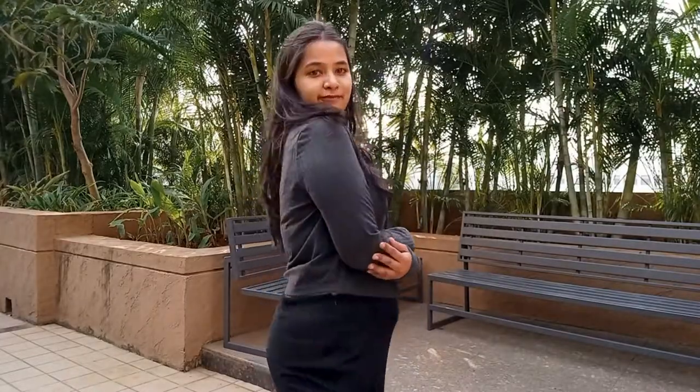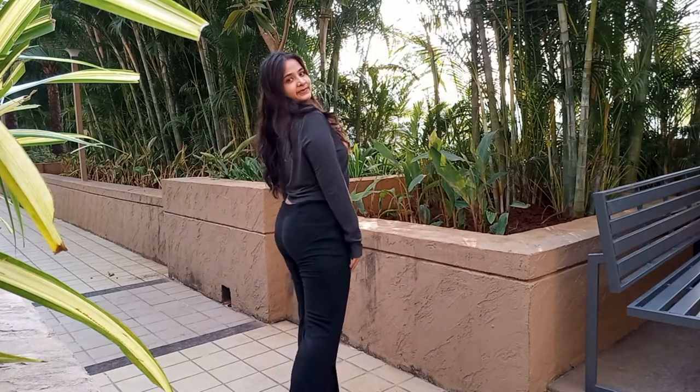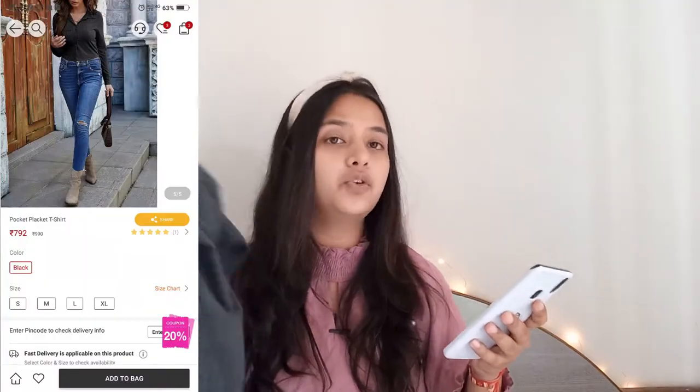I ordered it in size L in black. When all buttons are done up it's a bit tight on me, but the stretchy fabric helps it adjust. If it weren't stretchy I'd have gone a size up. For slim people, size M should work; for my size, L is perfect. The MRP is ₹990 and I got it for ₹792 on offer. I'll provide the link in the description. The material is polyester and it's a big yes.